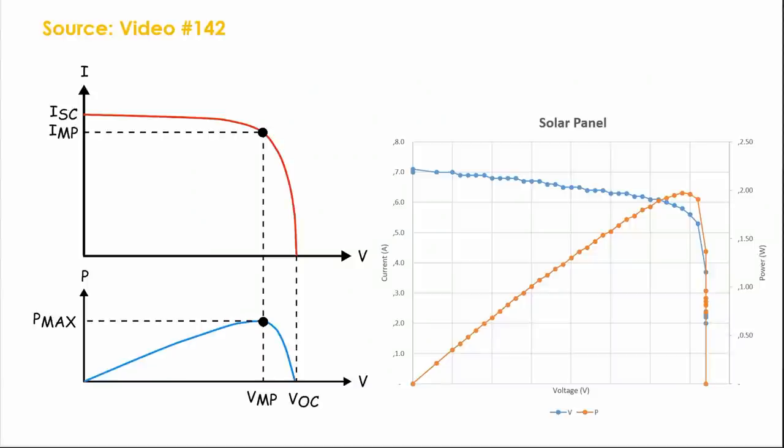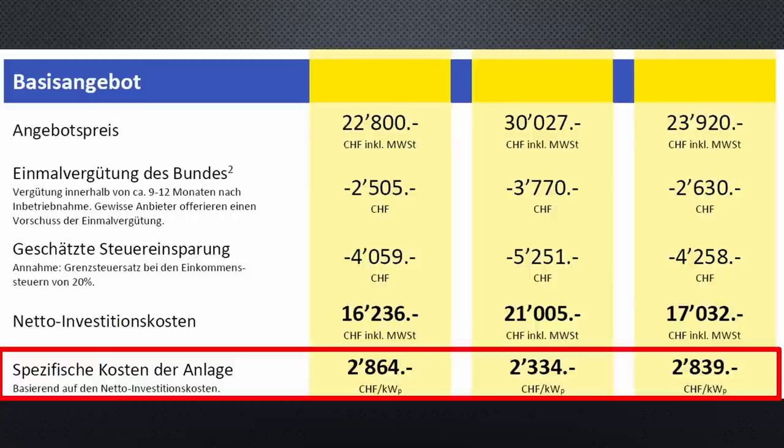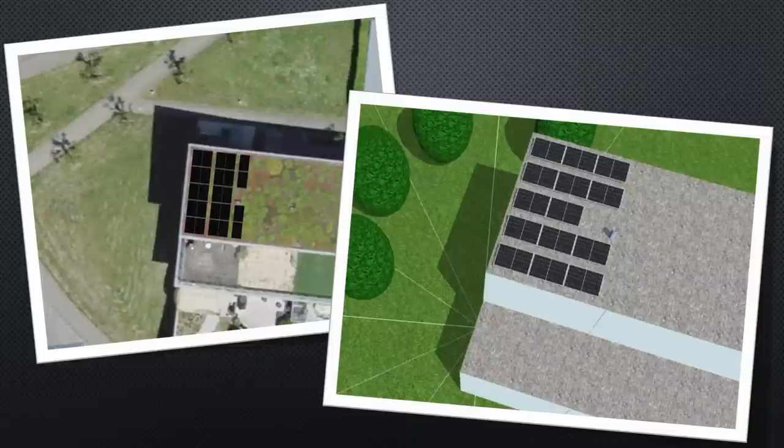This is the typical behavior of solar panels discussed in video number 142. An MPP tracker must adjust the current and voltage for maximum power — we will discuss these trackers later. Because of the standard measuring conditions, we can use kW peak for a cost comparison, not for the overall performance. The produced power per year is influenced by other parameters too.